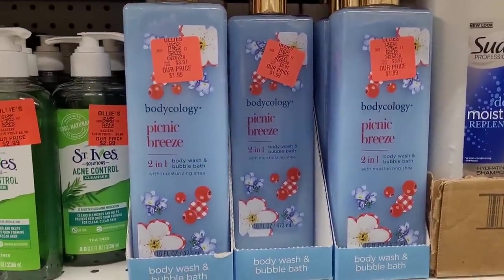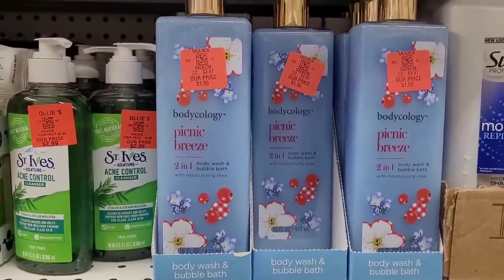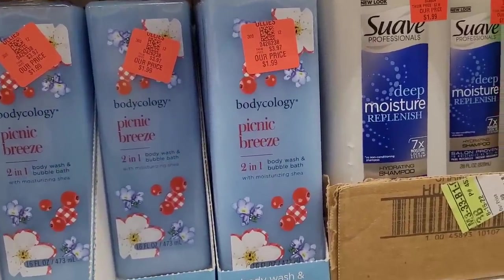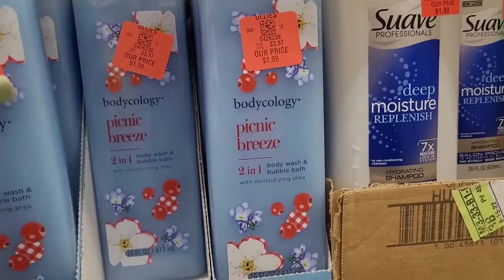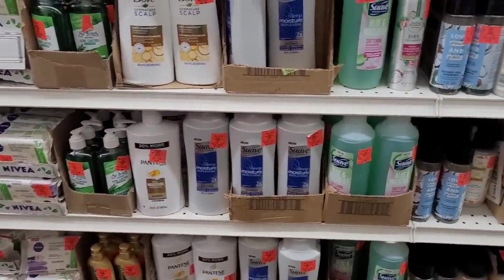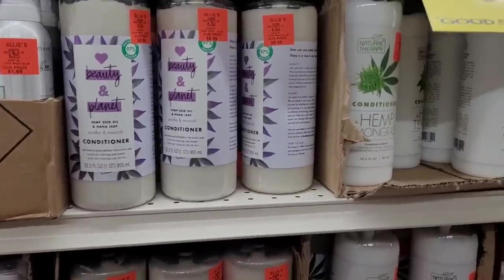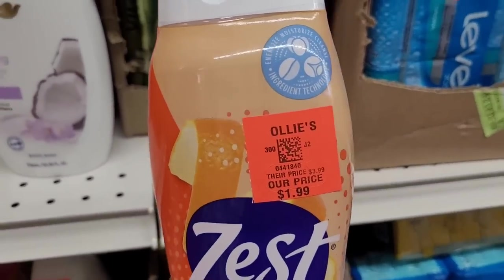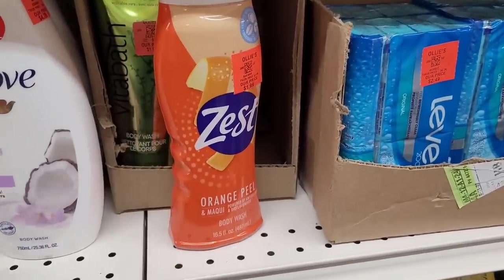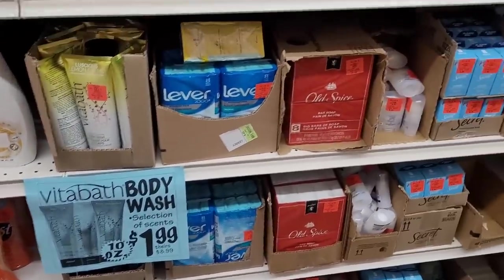Now I'm over here with the body care. They have the Bodycology Picnic Breeze two-in-one body wash and bubble bath, $1.99. I'm about to smell that real quick — smells pretty good! Some of the items we've seen in Dollar Tree but they were smaller. They got this Zest $1.99 for a 16.5 fluid ounce — that's a good deal. And then they have Dove, $4.79. A few treasures in here!